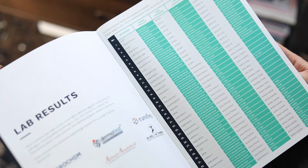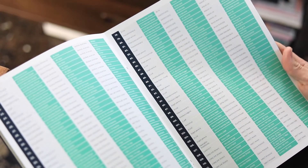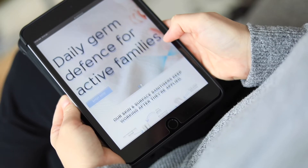Zuno's innovative new germ technology is backed by over 100 lab reports. For more on our technology, visit zuno.com.